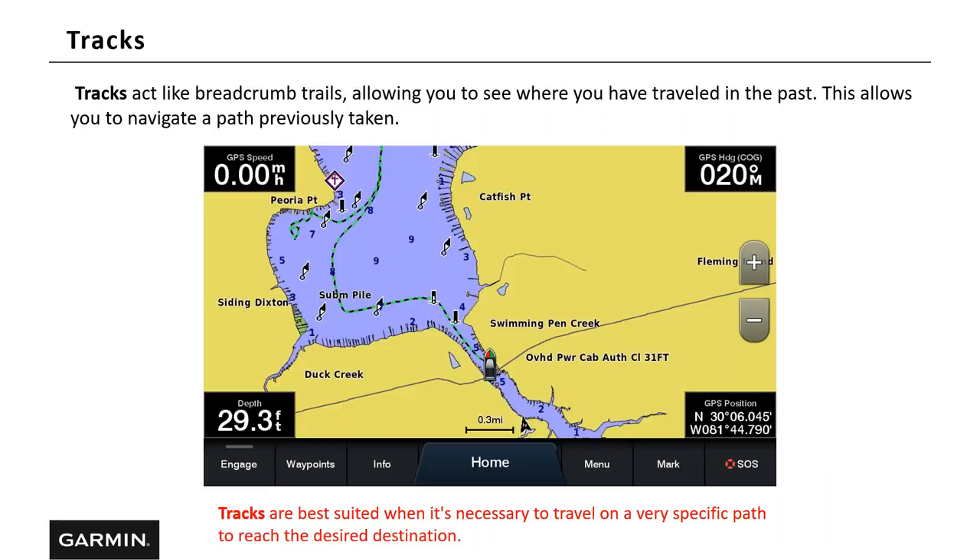Tracks are like breadcrumb trails, allowing you to see where you have traveled in the past. This allows you to navigate a path previously taken. Tracks are best suited when it's necessary to travel on a very specific path to reach the desired destination. You can see the vessel here with a track line laid down. I use tracks all the time, especially when exploring new areas — I like that breadcrumb trail. If I get into an area and can't remember how to get back, I can follow that track line back. This is also very helpful in bad weather or fog when you may need to turn around and get back to home.